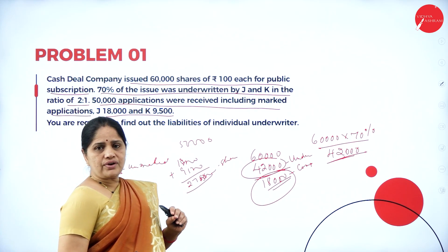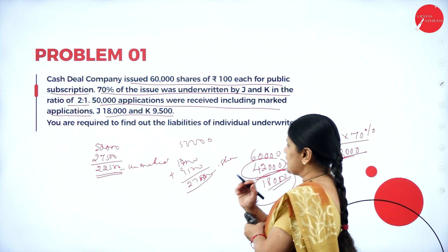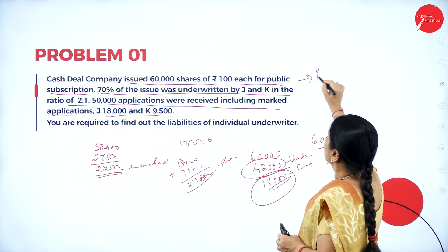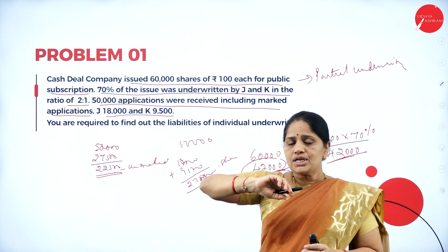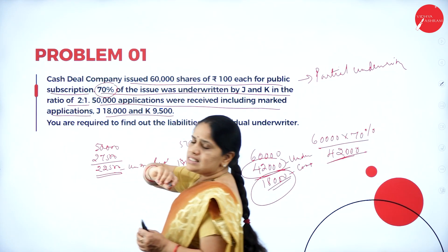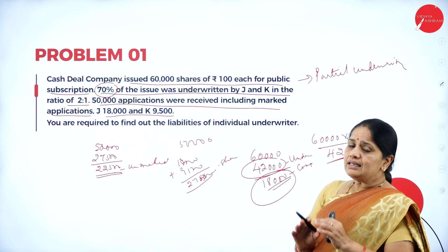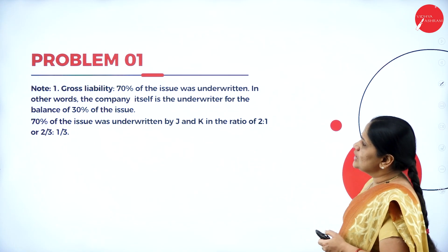Out of 50,000 shares, 27,500 shares were marked, so 22,500 will be unmarked. We are required to find out the liabilities of the individual underwriters. We should understand the underwriter's liability whenever there are marked applications and unmarked applications and it is partial underwriting. This problem is based on partial underwriting.